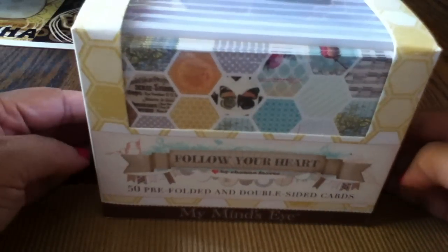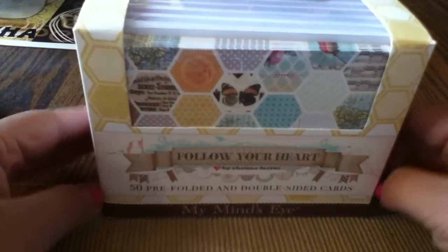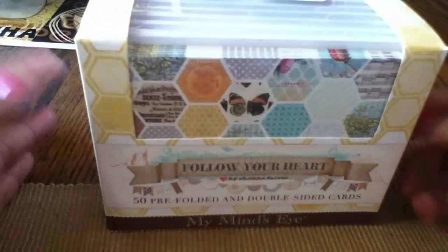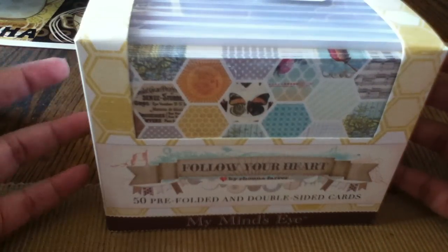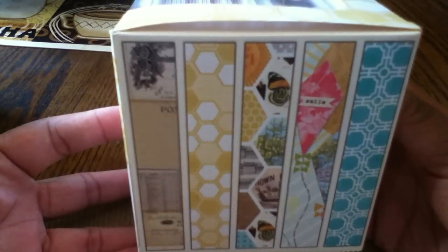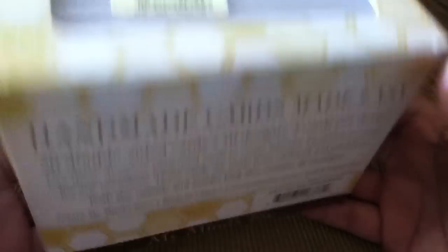The first thing I found is My Mind's Eye Follow Your Heart — 50 pre-folded and double-sided cards. I love My Mind's Eye; their Lost and Found is like my all-time favorite paper. These are the designs — they look like that — and this was $5.99, which I think is a really good deal. It's pretty heavy too.